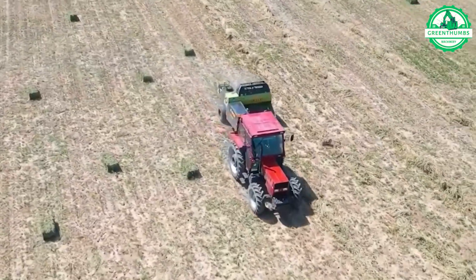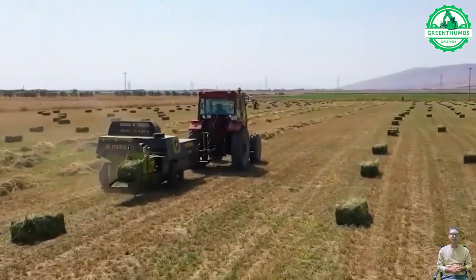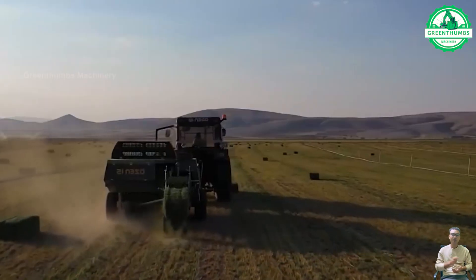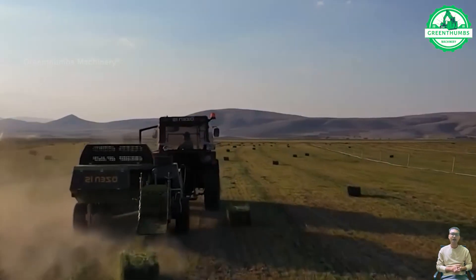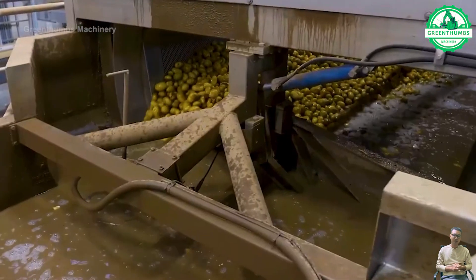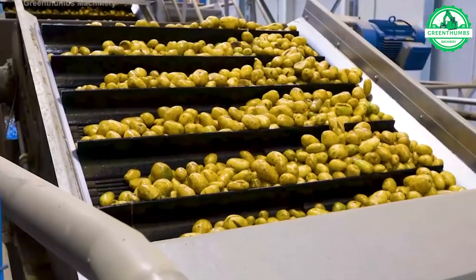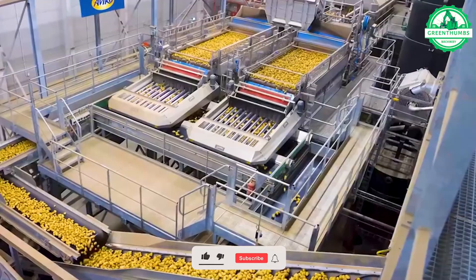The grass baler compresses cut grass into compact bales for easy handling and storage, essential for managing grass resources efficiently. The washing line product line is meticulously crafted with a specific focus on processing potatoes, particularly for the production of french fries and potato powder.